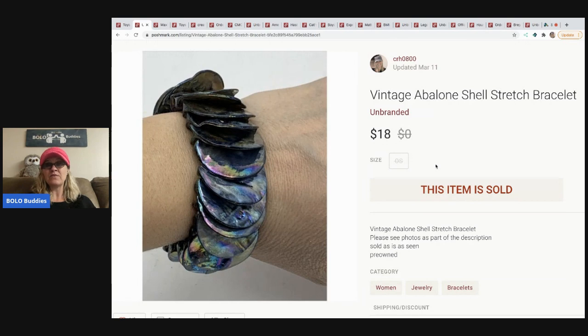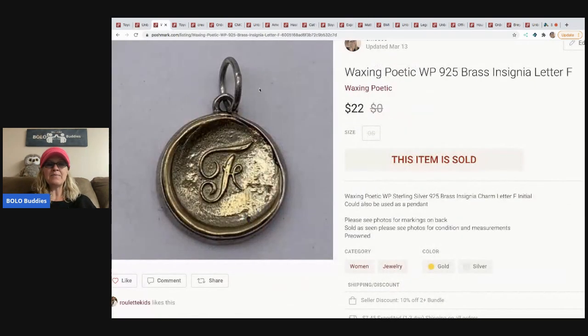Any of my unboxing and sourcing videos are now going to be on my other channel, Sourcing with Bolo Buddies. If you like that kind of content, definitely go over there. I'll have one from time to time on this channel, but most will be on that channel. There's a link in the description.